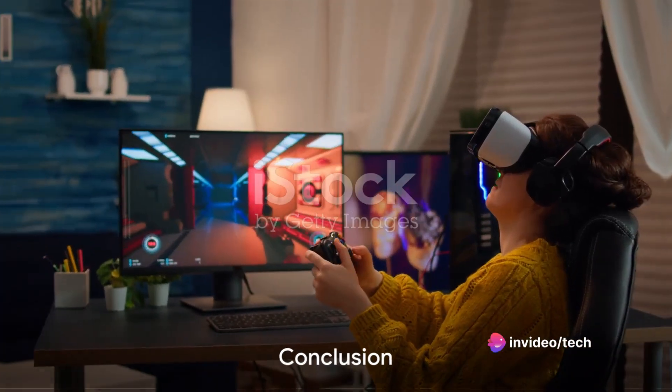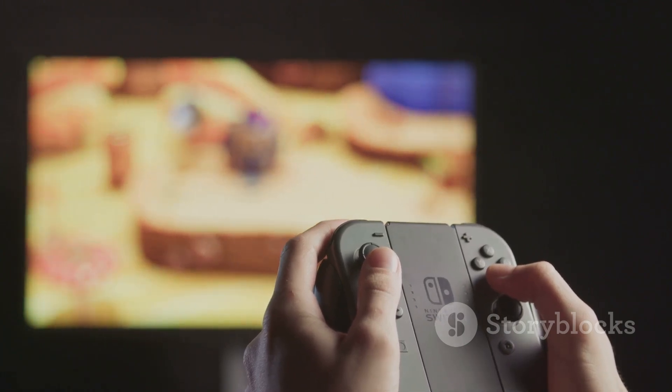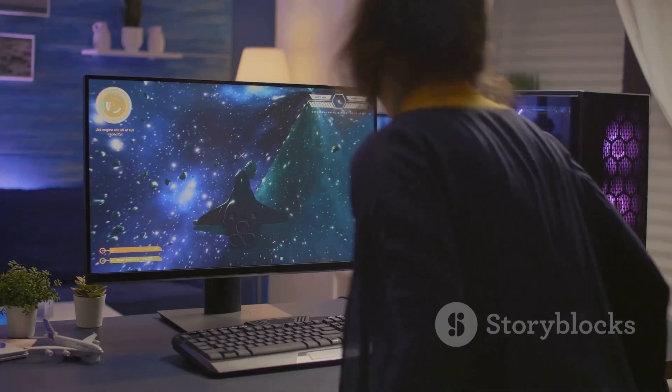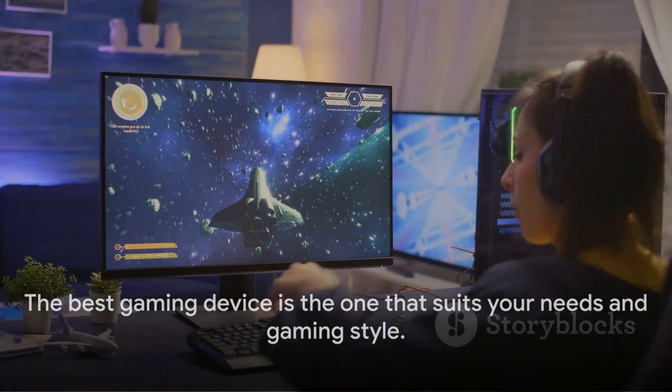And there you have it folks — we've journeyed through a realm of gaming devices, each unique and each tailored to different gaming preferences. It's all about finding that perfect match for your gaming style. Remember, the best gaming device is the one that suits your needs and gaming style. Until next time, game on.